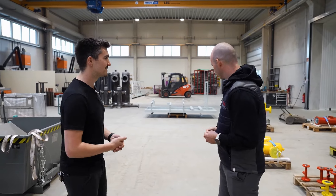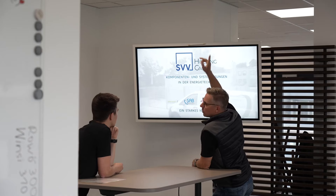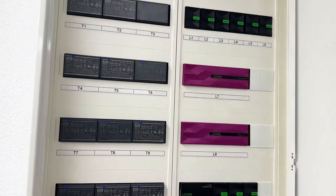Maybe we can take a look at what you've realised in the office too. After the exciting tour of the production area, we have now reached the office.